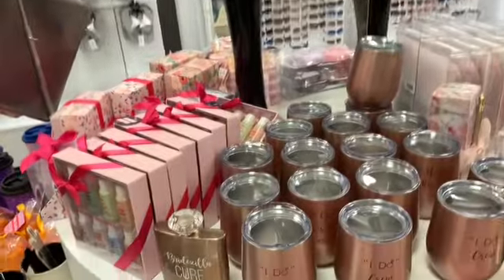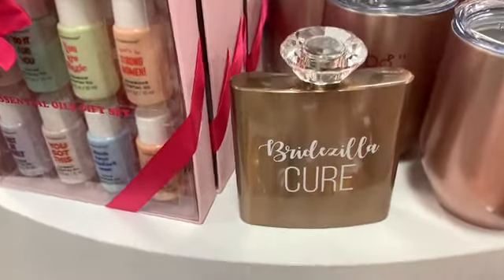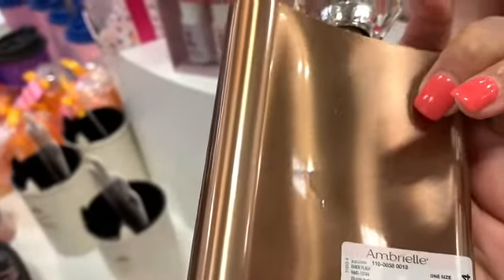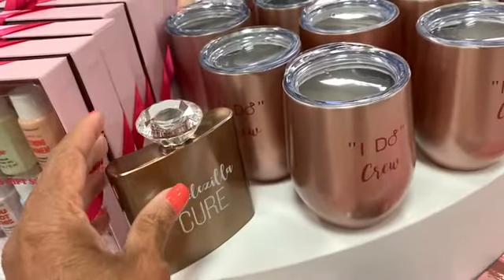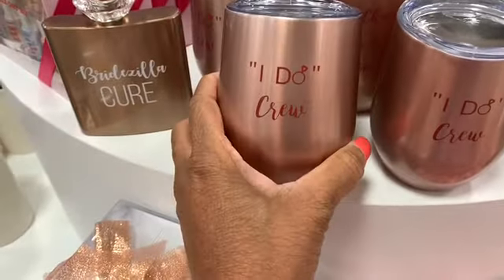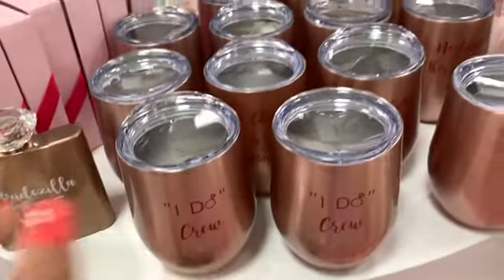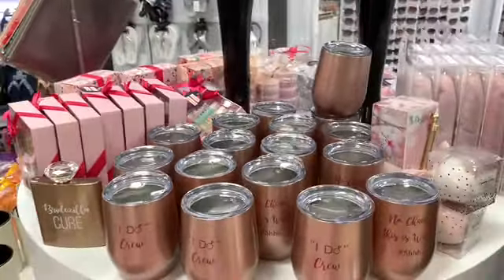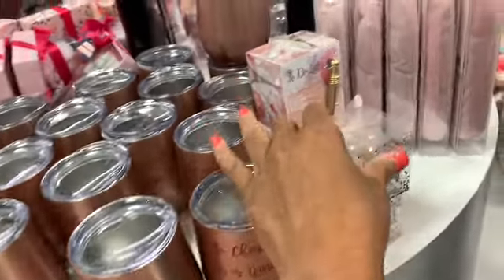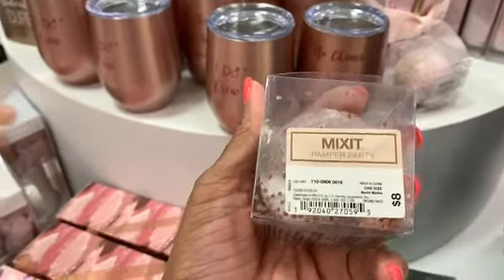Everything on this table is 40% off. Look at this — they have a bridal carafe where you can put your liquor, going for $24. They also have wine cups for someone who's getting married, going for $30. And there are more bath fizzers here — raspberry peony scented bath bombs going for $8.